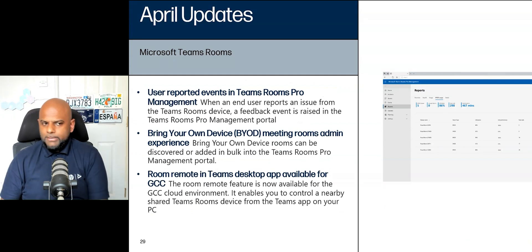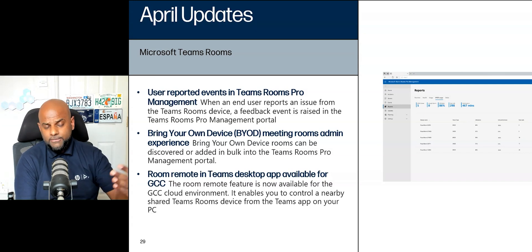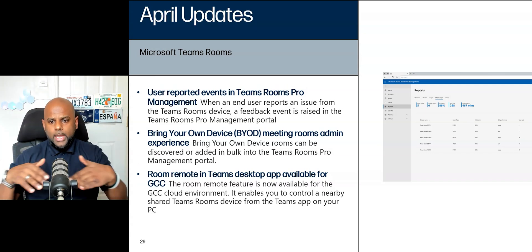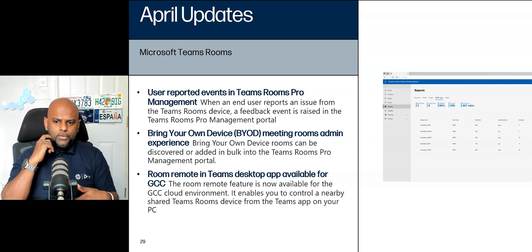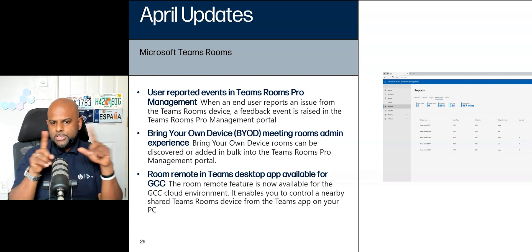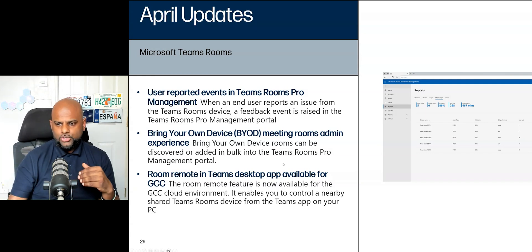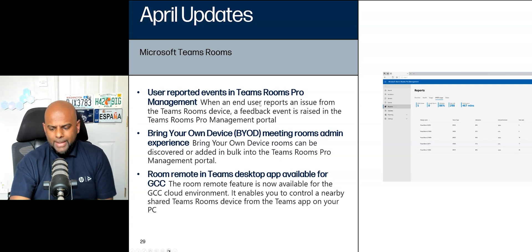Going back to that feedback feature on Android: user reported events now have their own reports page within the Teams Rooms Pro Management portal. If you've got customers or partners that have raised feedback, you'll now see a list of it and be able to see the feedback there, making it a lot easier to manage and escalate any issues.